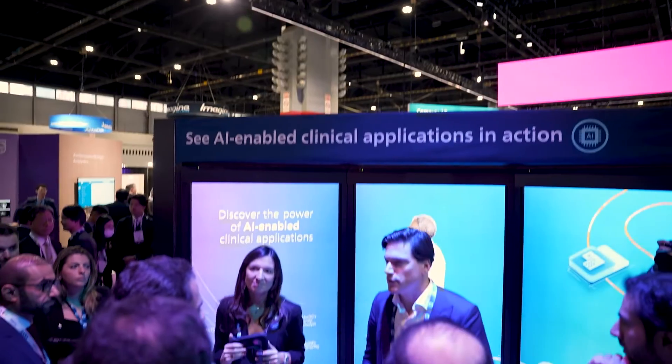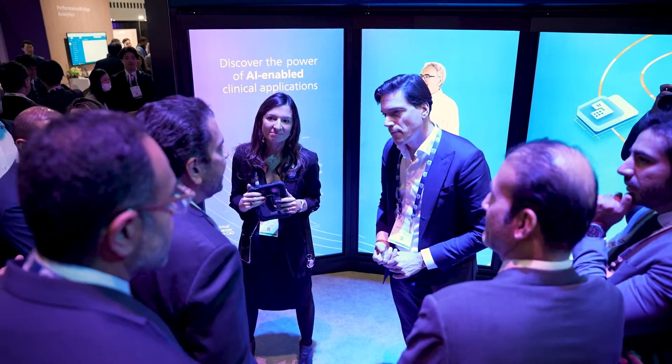What we do at Philips is take a look at AI-enabled tools that will optimize the workflow so the right thing is the easy thing. We create environments in which the clinicians, physicians, nurses, and techs all can do their work seamlessly and easily in an integrated environment. This is the promise of AI.